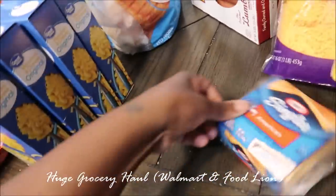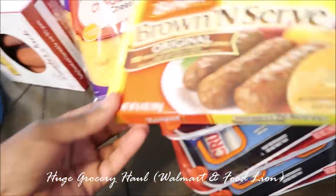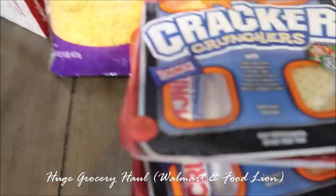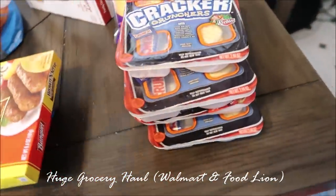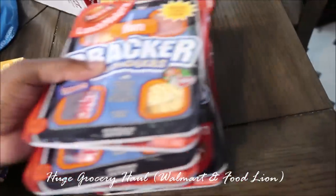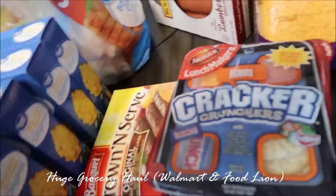I got some cheese — that was like $2 and some change, close to $3. I got some brown-and-serve sausage — this was $1.19. I got some lunchables — all ham lunchables. The kids love lunchables and they're something quick and simple they can eat for lunch.